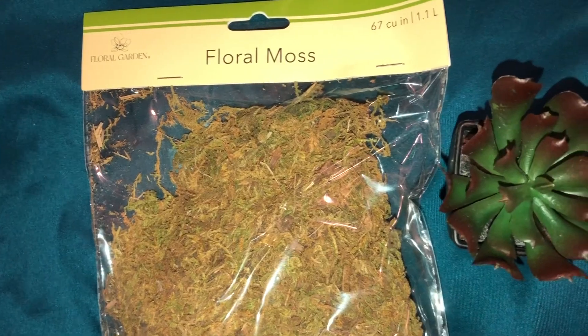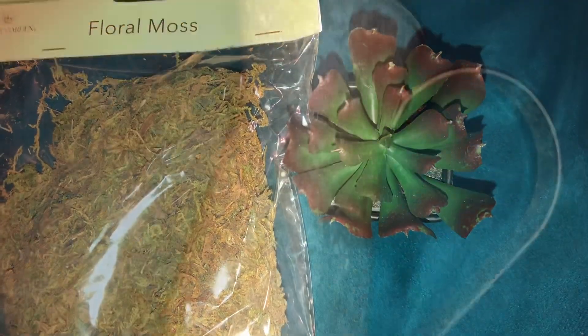I got a package of floral moss and I had to pick up a new succulent. I got this gorgeous watering can — it's so cute, I can't wait to decorate with it. It was a five dollar piece.